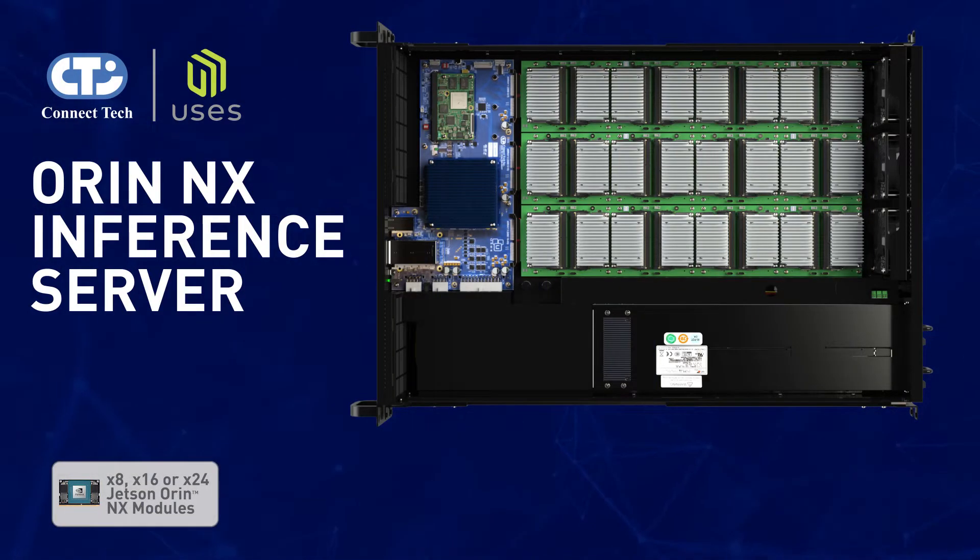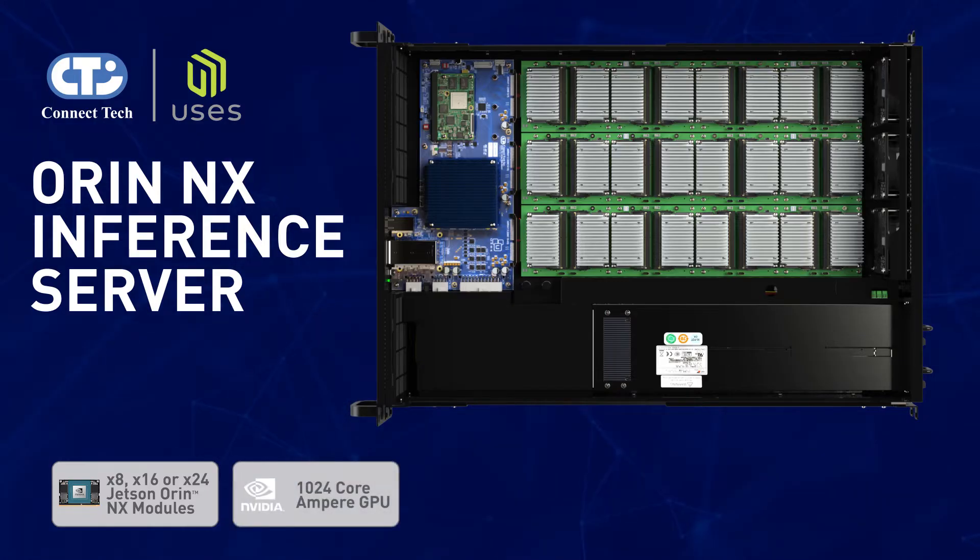The Jetson Orin NX server supports 8, 16, or 24 Jetson Orin NX modules. Each module delivers up to 100 TOPS of AI performance, featuring a 1024-core NVIDIA Ampere architecture GPU.